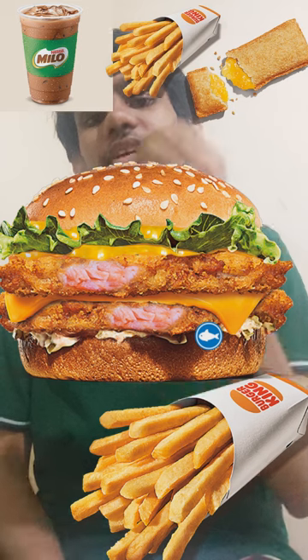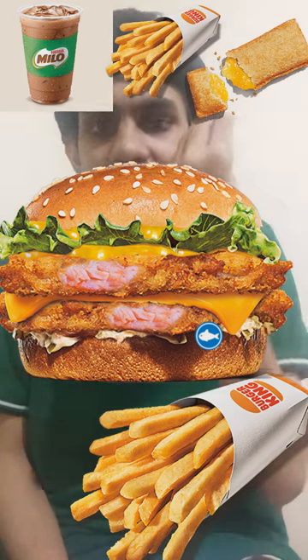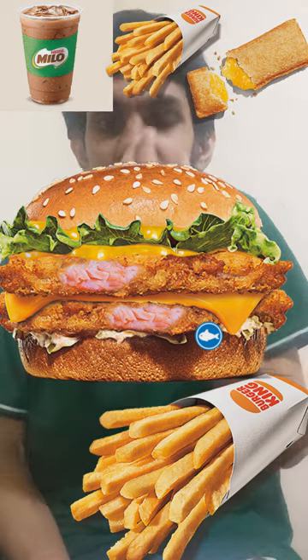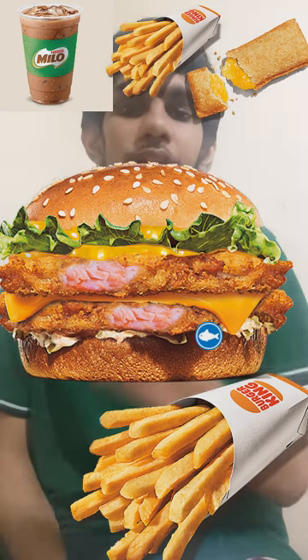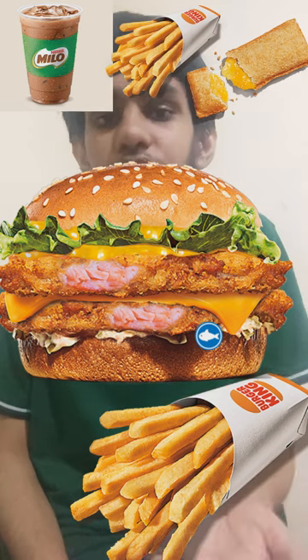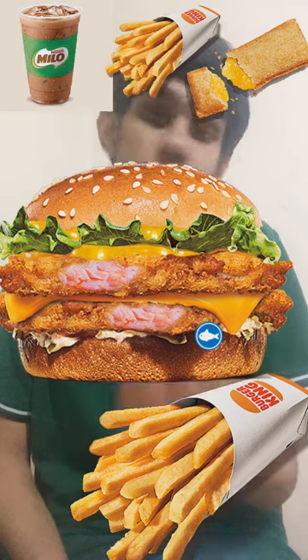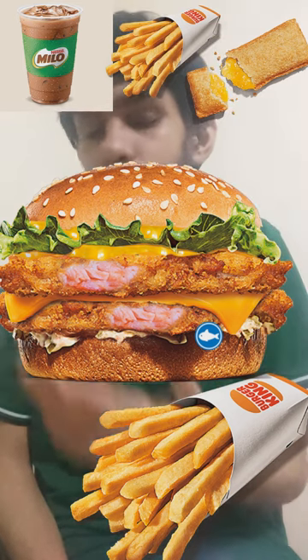What makes this burger so special is the two crispy salmon patties. Who doesn't like to have delicious crispy seafood in their burger? How can you not like it? If you don't like it, you are not human — that's a fact.